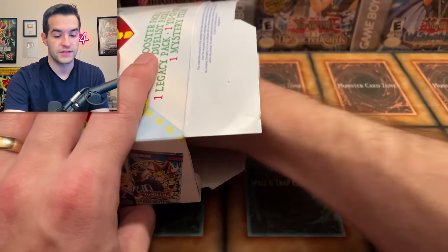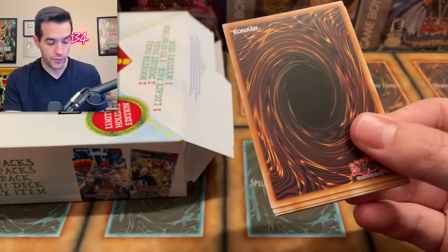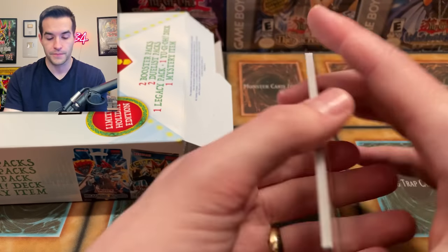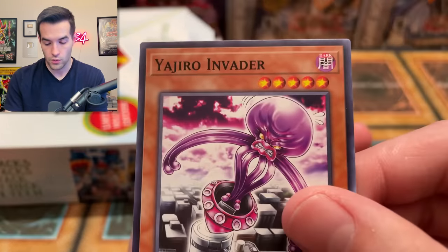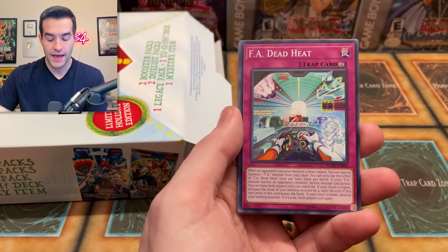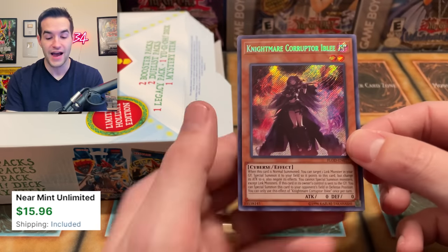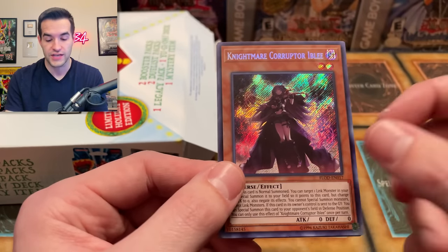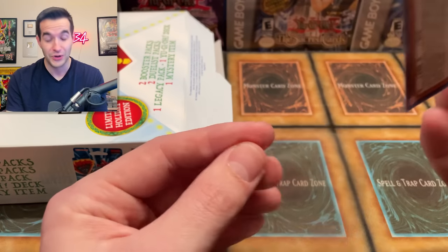Where are the duelist packs? Was our mystery item like another pack? One legacy pack — okay, so there are three extra packs besides the duelist pack. We have Element Saber Aina, Yajiro Invader — what in the world is going on there, that is creepy. Transfamiliar, FA Dead Heat, Goki Octostretch, Space Insulator, and a Nightmare Corruptor — this is one of the best cards when it first came out, and I still think it's a pretty great card. Secret Rare — that's a good pull.